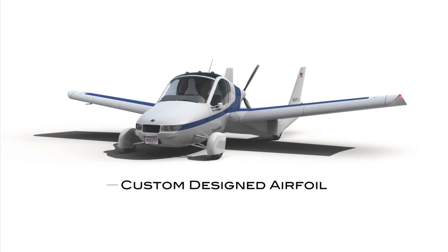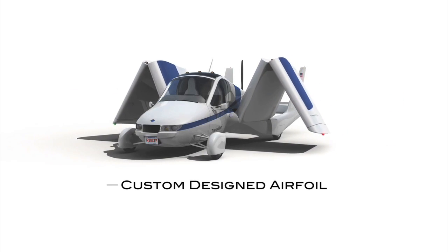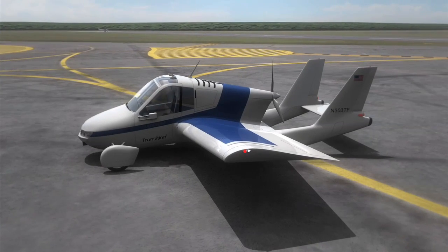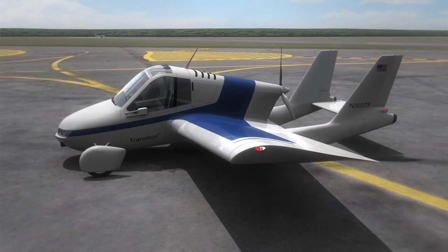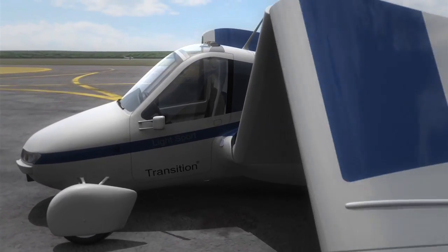A custom-designed airfoil maintains flight performance while allowing the wing to fold for driving. The Transition is designed to fly like any other light sport aircraft, but it provides a unique capability to land and continue your trip on the ground safely, no matter what the weather is like.